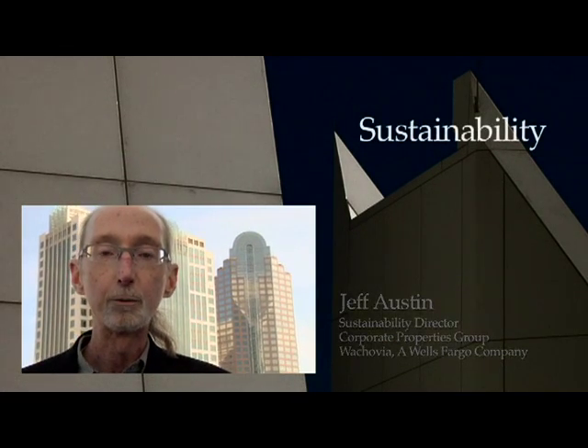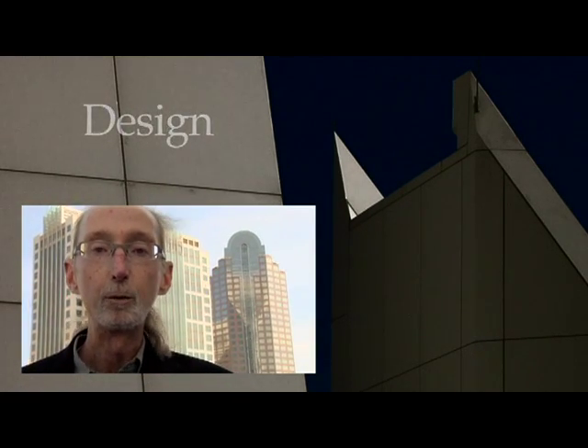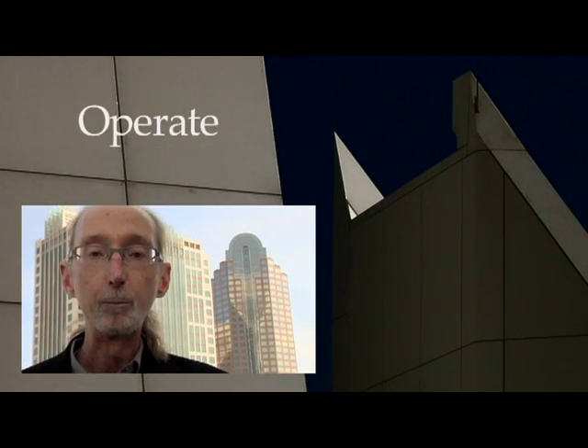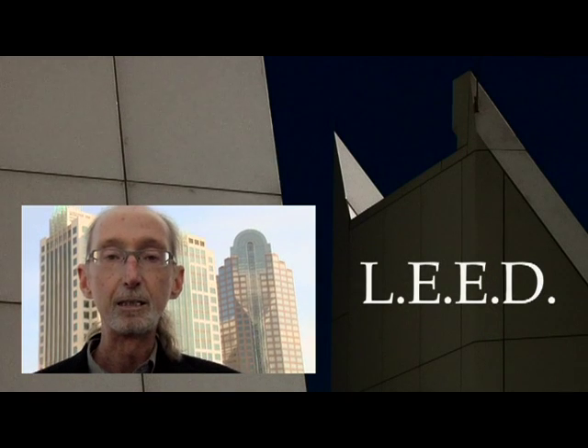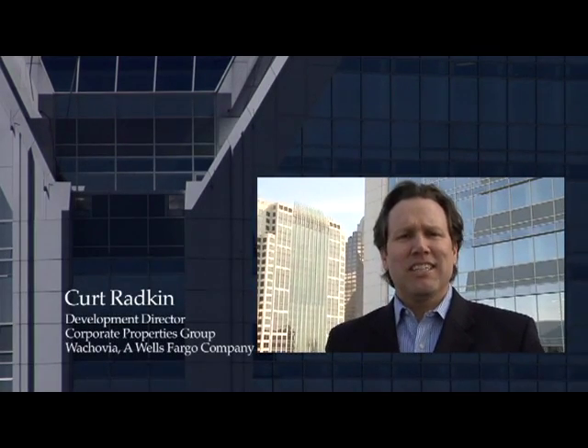The catalyst for this project was really the work that we have done at Wells Fargo and Wachovia to reduce greenhouse gas emissions. One of the critical components to reduce greenhouse gas emissions is the way you design, build, and operate buildings. In this building, we pursued LEED, which is a mechanism for reducing material use and energy use in the building.